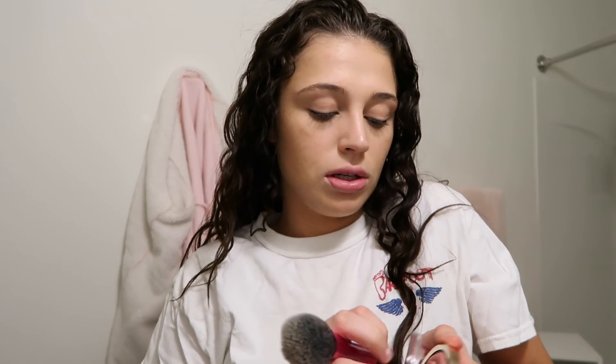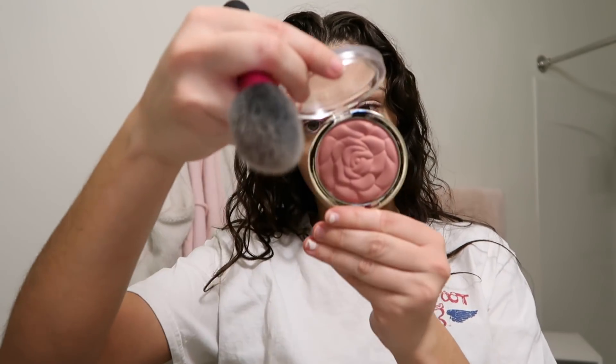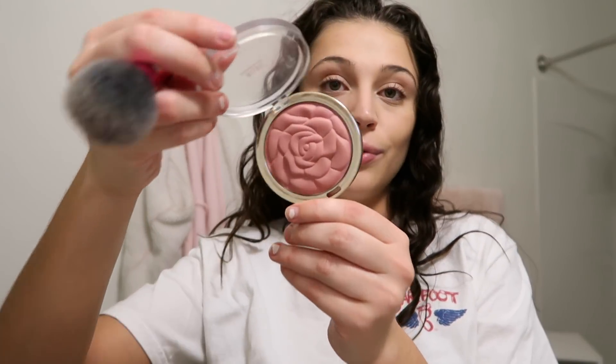Did you guys know that Target sells Real Techniques? This is the first I'm hearing about it — I just found out two days ago, so I'm super hyped. I got the blush brush, the pink one. I'm going to use it with this Milani Rose Blush in the shade Romantic Rose.